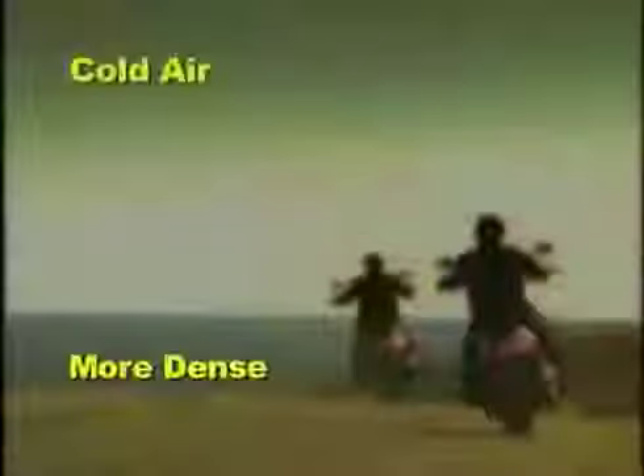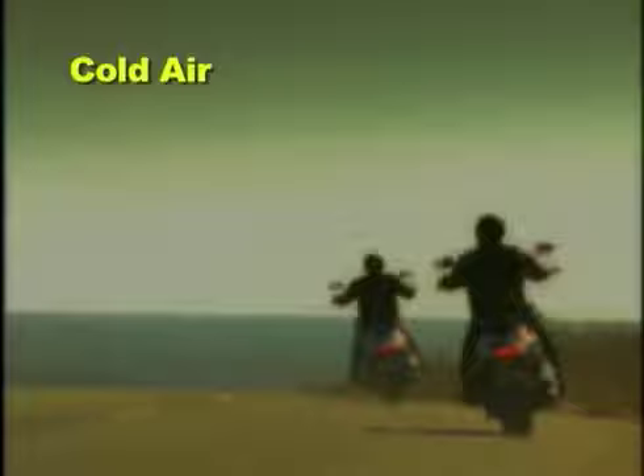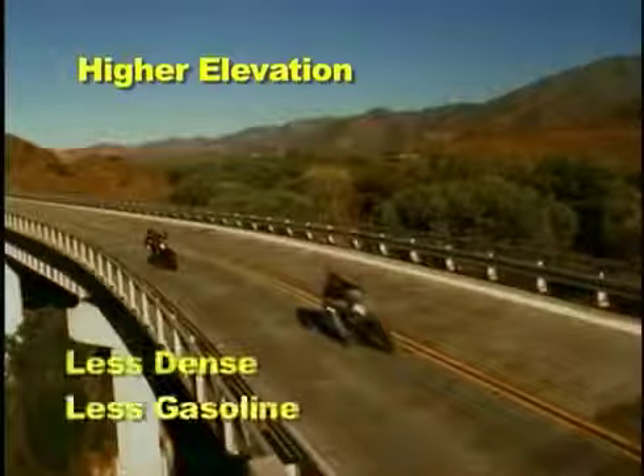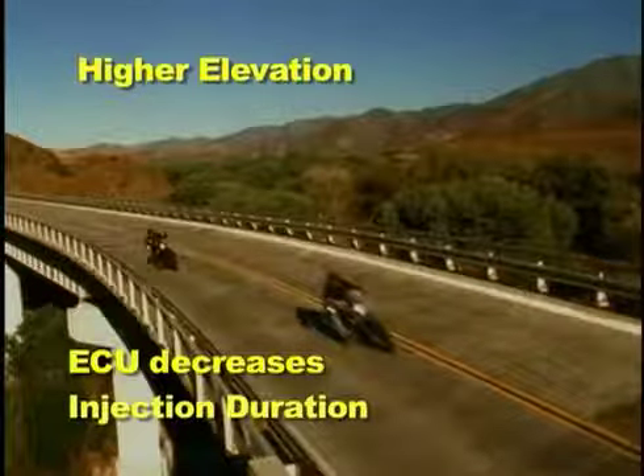For example, cold air is more dense and therefore needs more gasoline to maintain the desired air-fuel ratio. So if the air temperature is lower, the ECU slightly increases injection duration. And as you go higher in elevation, the air becomes less dense and needs less gasoline, so the ECU slightly decreases injection duration.